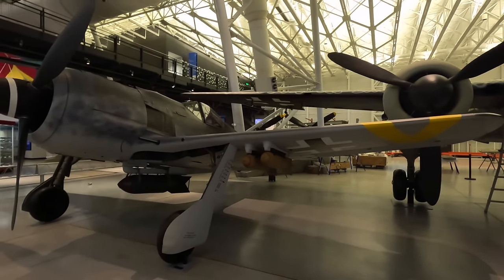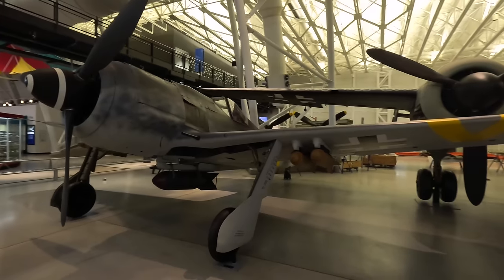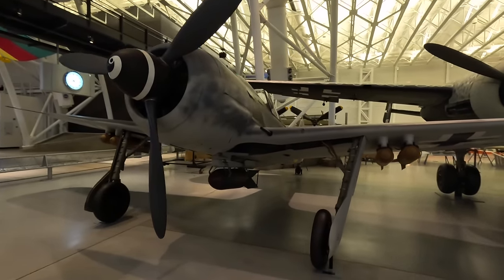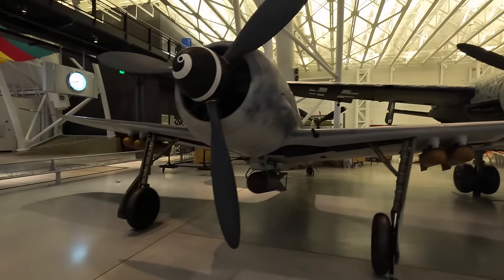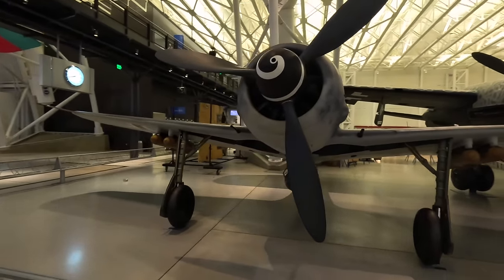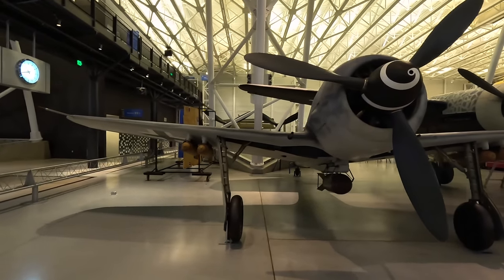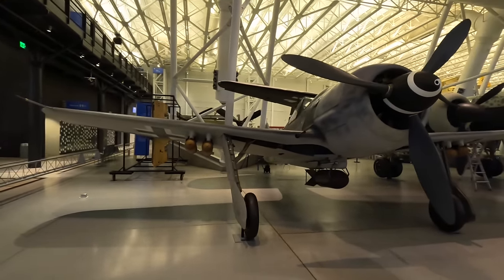This is a Focke-Wulf FW-190F, which made up the backbone of the Luftwaffe's fighter command alongside the Bf-109. This was the only German fighter powered by a radial engine and the only fighter in the war with an electrically operated landing gear and flaps. These first flew in 1939.